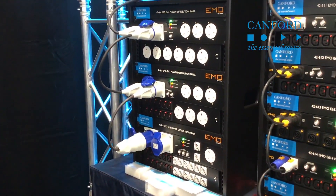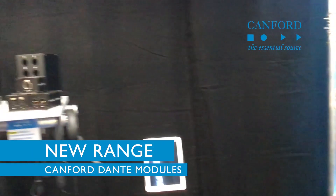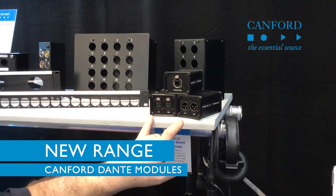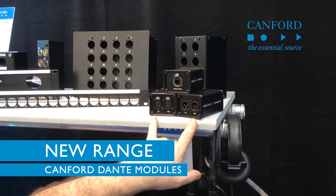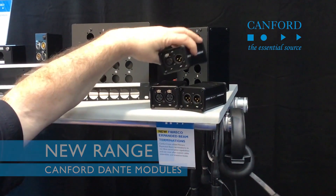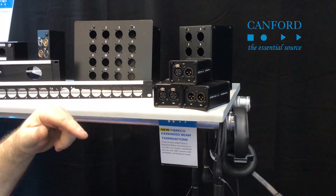Now also, we are displaying our new Dante modules, where we have two modules for our analog audio — we have analog audio in and analog audio out — and we also have an AES in-out module.